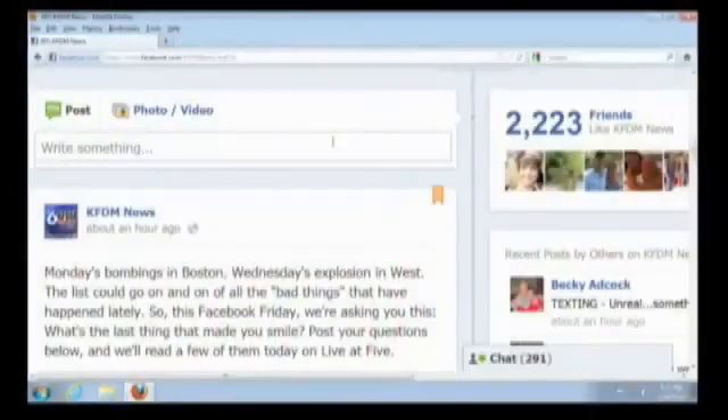Coming up next on Live at 5, it is time for Facebook Friday. After the week of bad news across the nation, we are trying to emphasize the positive with this week's question. We're asking: what's the last thing that made you smile? Go to our KFDM News Facebook page and post your answer. We're going to read your answers next on Live at 5.